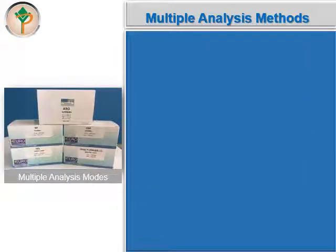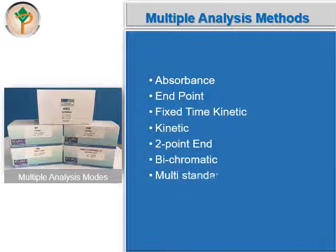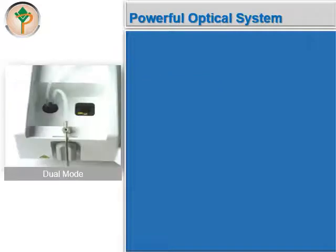Autolab Versa offers multiple analysis methods including absorbance mode, end-point mode, fixed-time kinetic mode, kinetic mode, two-point end mode, bichromatic mode, as well as multi-standard mode. It has a powerful optical system too.